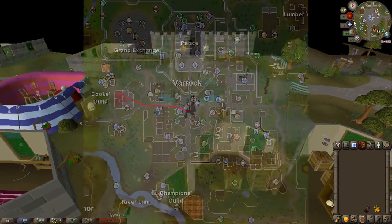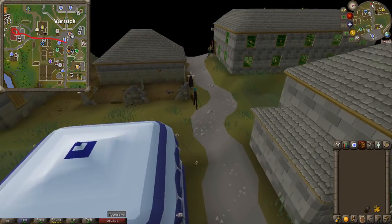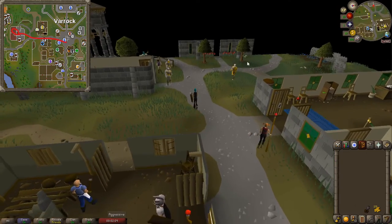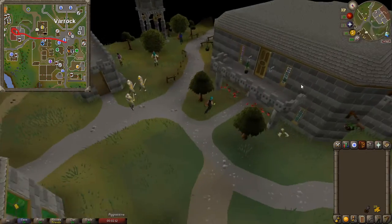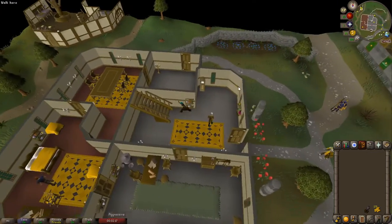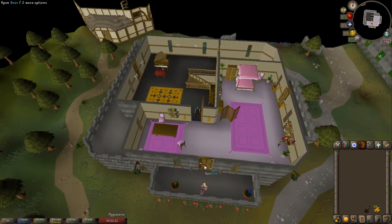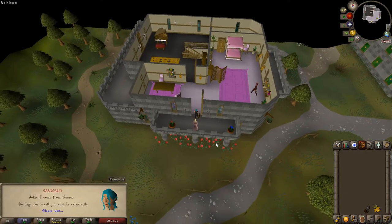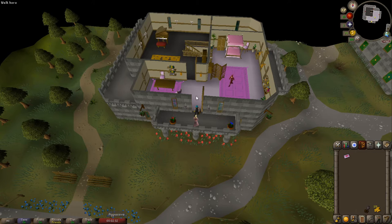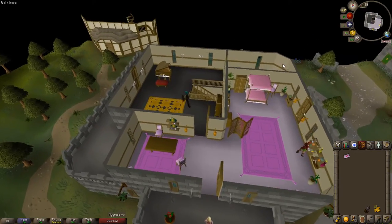From here we're going to run west of the Varrock Square and head towards Juliet's house on the west side of Varrock. When we go upstairs and speak to her, we're going to need to select option 1 and then 1 again. Speak to Juliet — she's in the pink out on the balcony. Hold down spacebar to skip through the dialogue and she'll give you the message.